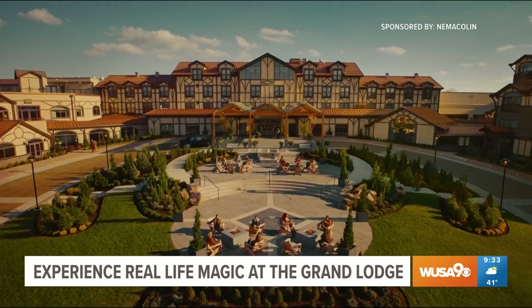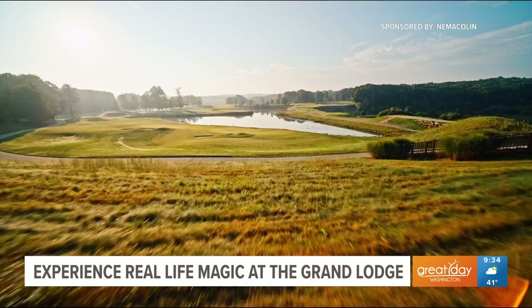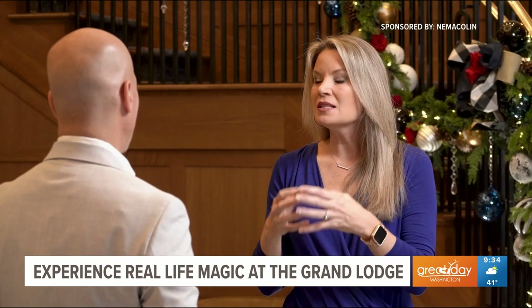Thank you so much for having us here. This is spectacular. Where are we? Welcome to the Grand Lodge. The first property in 1997, the Hardy family decided to purchase this property, where we are now — 2,200 acres — and this was the only building that was on the property.